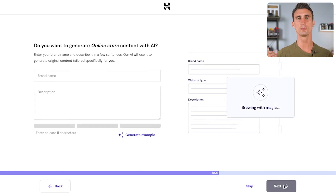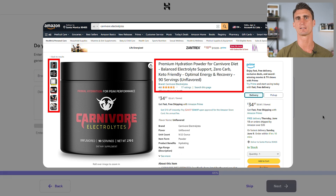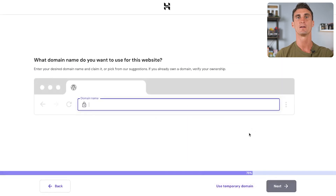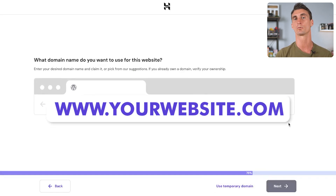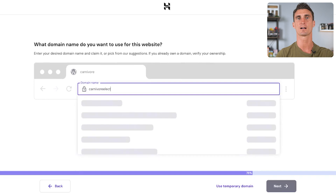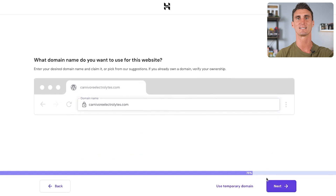Now that you have WooCommerce installed, you have an online store. We need to create a listing for the product we're selling. You have the option to use AI to create the product listing, but since this product is already on Amazon with photos and titles, we'll manually build the product descriptions later. Now, an important step: you need your own domain name. With Hostinger you can get a free domain — enter the URL you want, like carnivoreelectrolytes.com, select it from the dropdown, and click next.